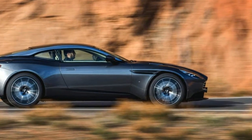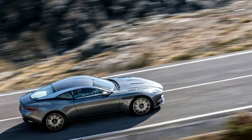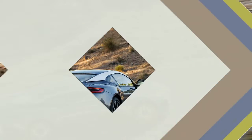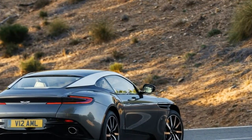Ferrari is a V12 company. Lamborghini is a V12 company. Jaguar is a V12 company, though it hasn't sold one in years. Aston Martin? Well. But we're willing to forgive this conceit, which issues from Aston CEO Andy Palmer, a recent refugee from the upper ranks of the nation.